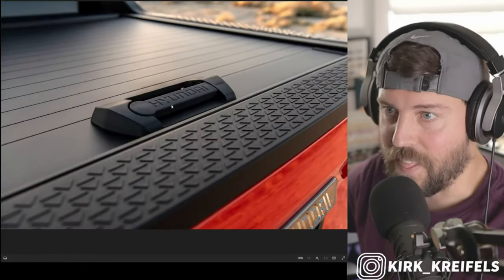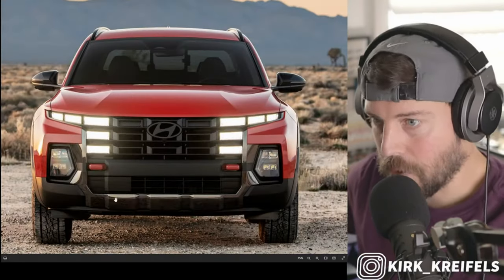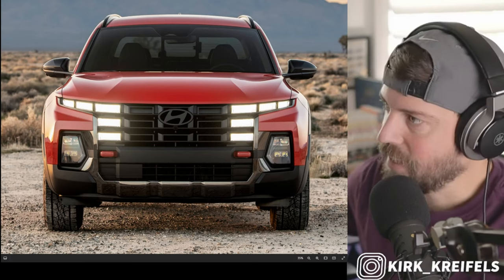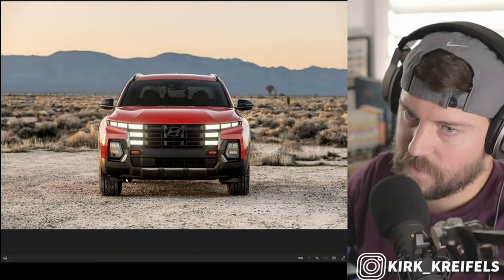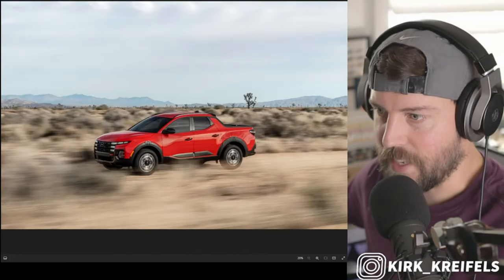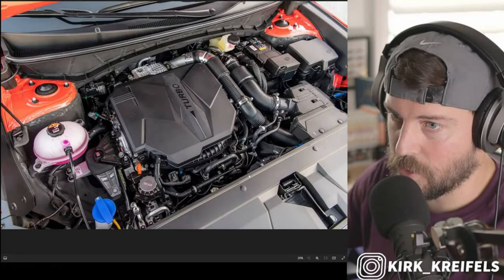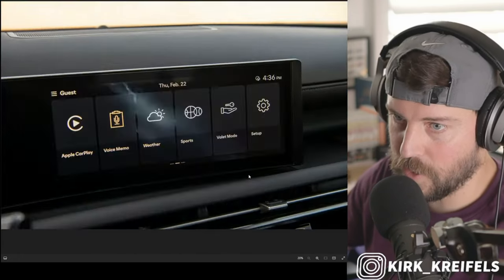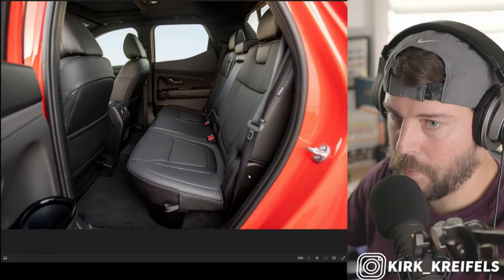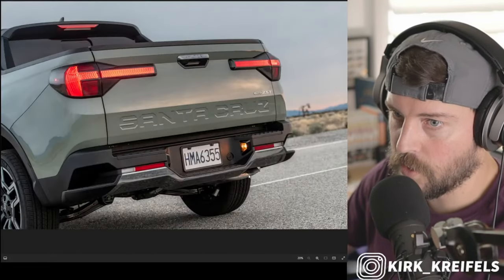The lockable tonneau cover is pretty neat. This front end — I like it. This blocky front end makes it more macho and makes it look better. This is something Honda could learn for the Ridgeline. There's tons of pictures here — the turbo model, the 2.5T, the 12-inch screen with different drive modes, a close-up of the climate control panel. The back seat is really small on this thing, but hey, it's small on body-on-frame mid-size pickup trucks too.